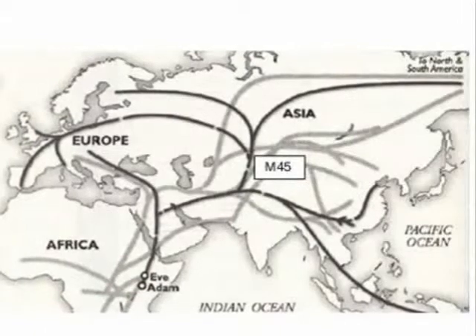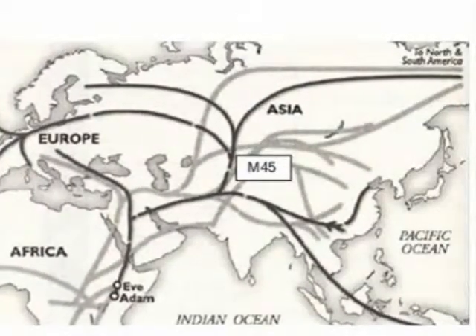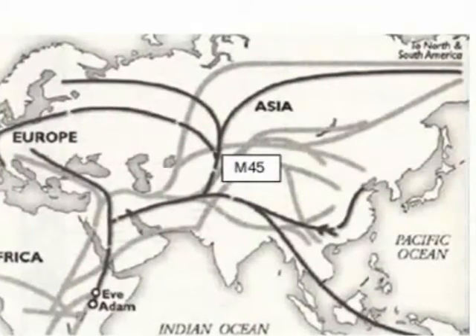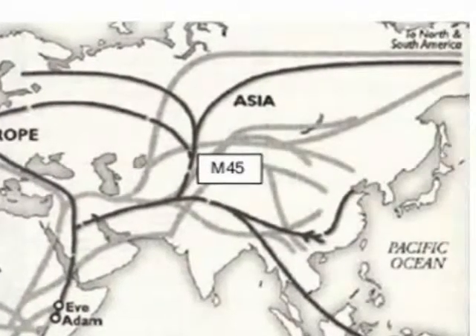We continue back in time to marker M45. This was a very significant marker, as it includes groups that moved east to China and Siberia, and also through Siberia into North and South America, as well as our group that moved towards Europe. The groups moving east settled in the game-rich steppes of Kazakhstan, Uzbekistan, and Southern Siberia. Research on Scythians in Siberia, specifically the South Siberian Kurgan people, show links with the Celtic groups, as noted in the slide where the black dots over Western Europe show peoples linked with them.